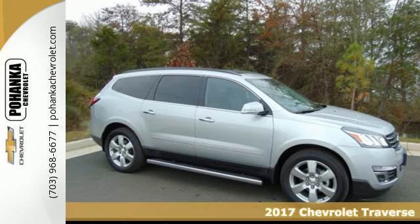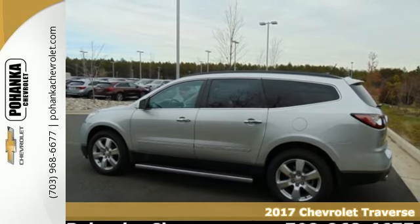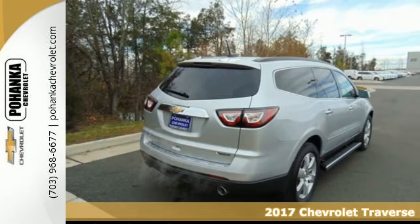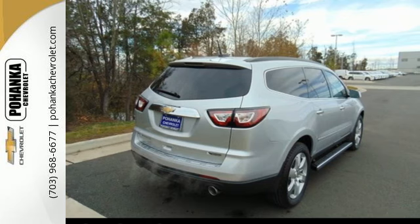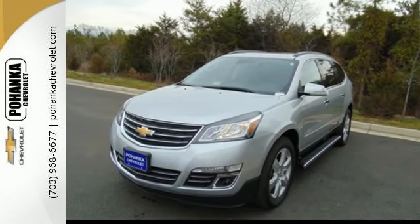Here's a 2017 Chevrolet Traverse. Beyond the go with everyone you know with this versatile SUV. A spacious and pleasant interior with an easy to access third row seat accommodates your passengers comfortably.